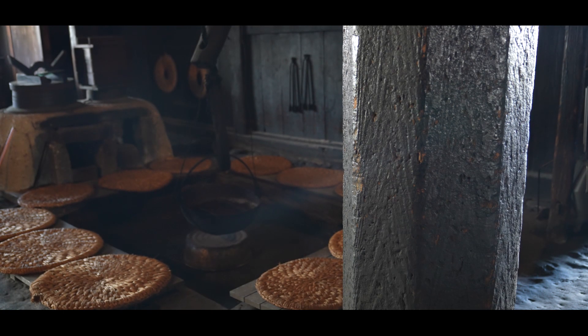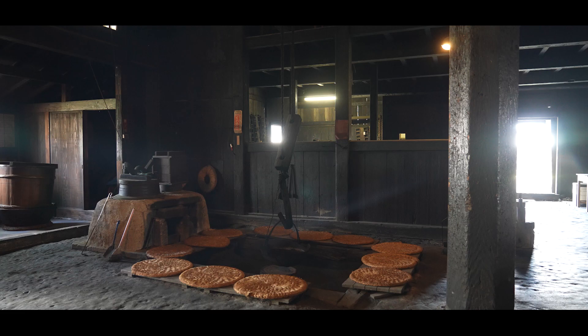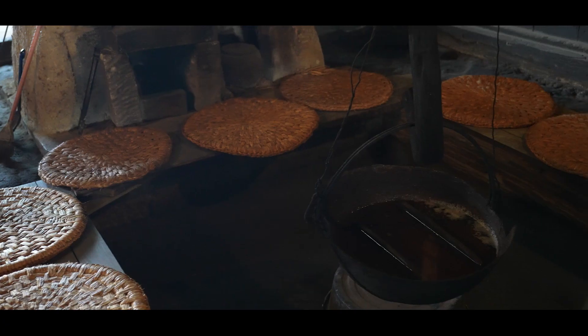Next to the octagonal pillars in the earthen floor space, there is a large hearth known as a yard hearth. The hearth is dug deeply so that servants could sit and enjoy the warmth of the fire.